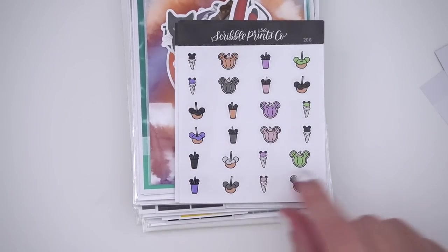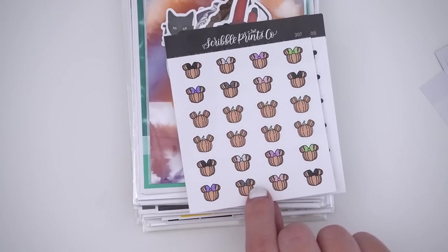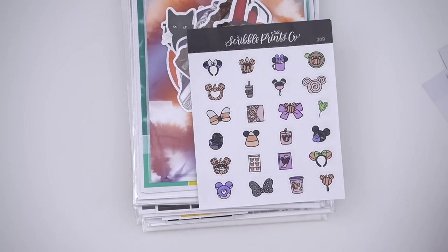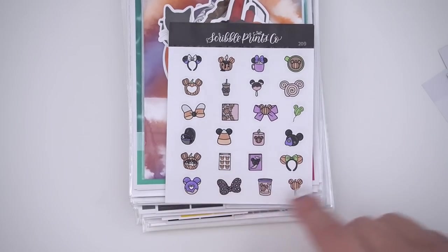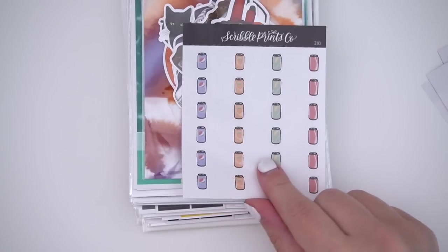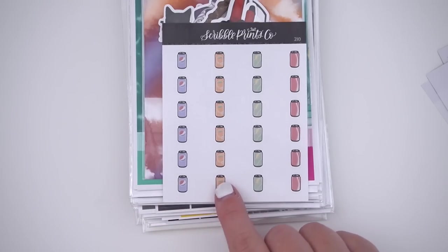You have some ghostly Mickeys as well as some little t-shirts. This one is a cute little food sheet, then you have some pumpkins — some with bows, some without — some treat buckets with candy and without. This one is my favorite sheet probably of all time; it just has a ton of different icons colored in and I think it turned out so stinking cute. There's also a soda sampler with Pepsi, orange, Sprite, and a generic-looking Coke.